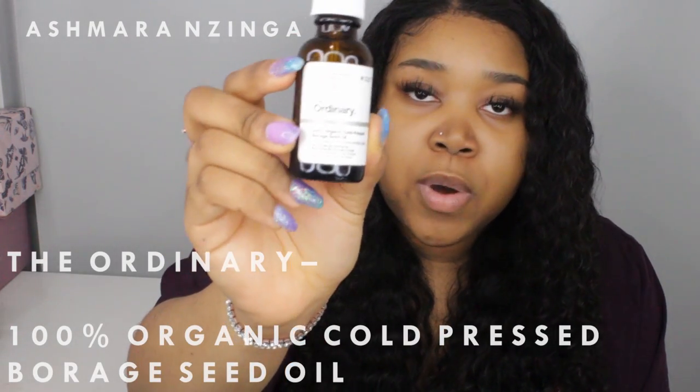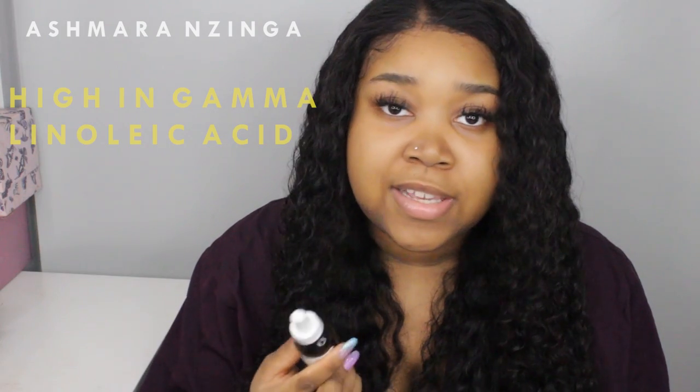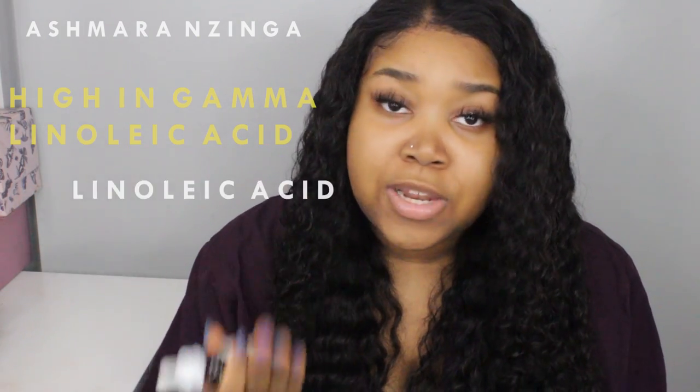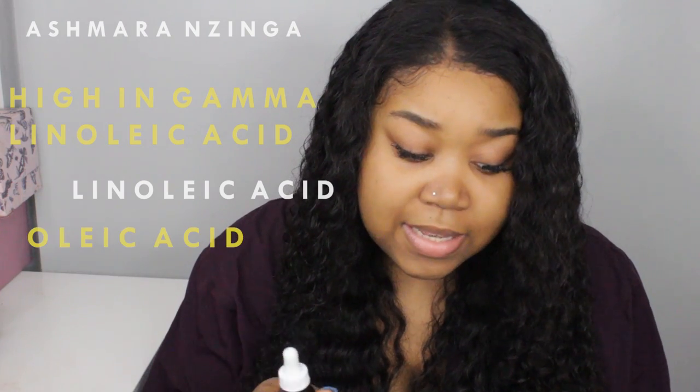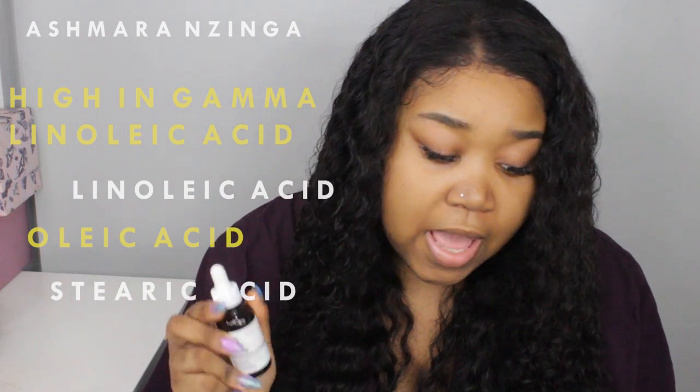Last and definitely not least, to lock everything in I apply oil to seal it all in. I use the 100% Organic Borage Seed Oil from The Ordinary. It has a very high concentration of gamma-linoleic acid, which is excellent for people with acne, as well as linoleic acid, oleic acid, and stearic acids. This oil is very good for your skin — it calms the skin and is very moisturizing, so it's great for people with dry skin like me.